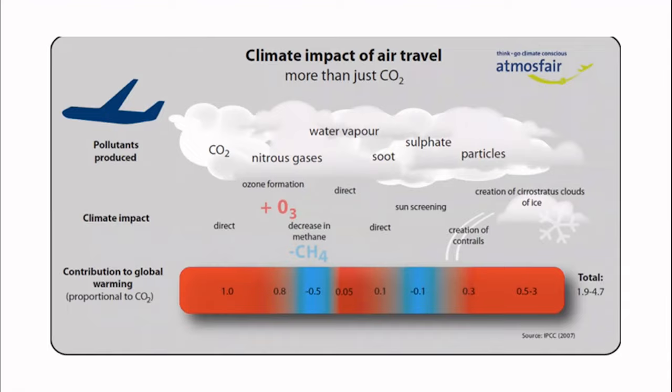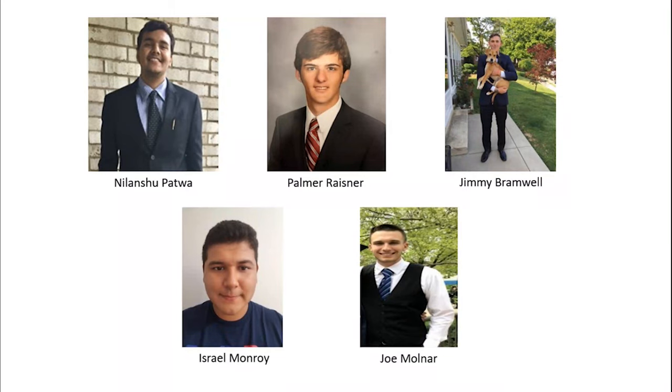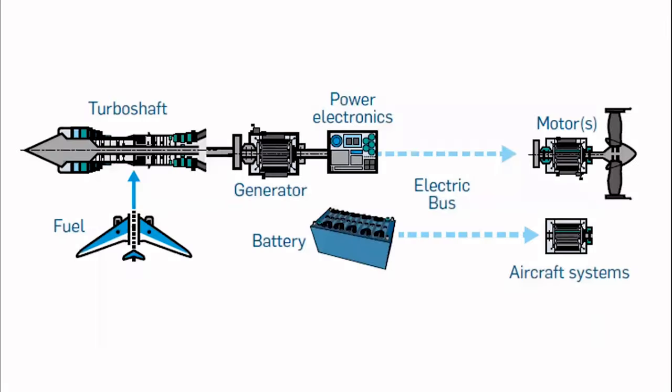In order to perform controls research in this new field, the Pangborn Advanced Controls Lab has requested that our group build a distributed propulsion testbed. This video will serve as a breakdown of the project and include design methodology, planning, and management. Today you will hear from Nelanchu Patwa and myself, Palma Reisner. The other group members are Jimmy Bramwell, Israel Monroy, and Joel Molinar.